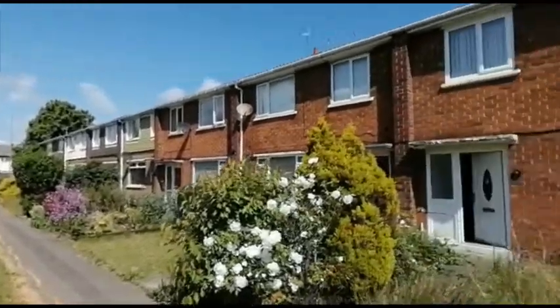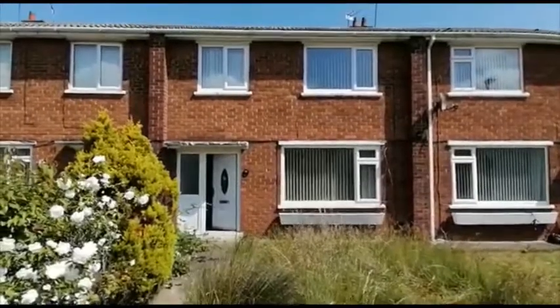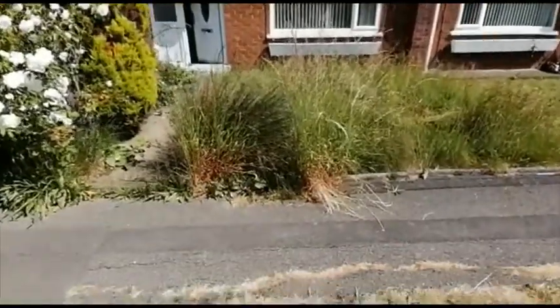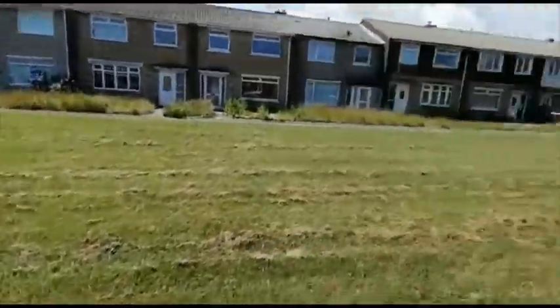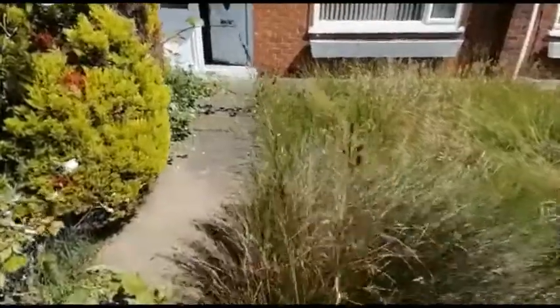Welcome to the video tour of 20 Ashdown Road in Billingham. This is a three-bedroomed terraced house. There's no vehicular access from the front — it's pedestrianised and overlooks a green area. There's a garden at the front.